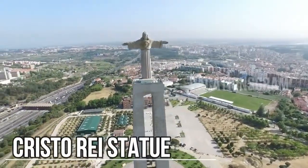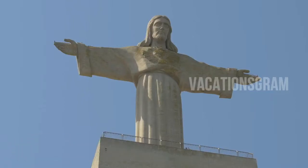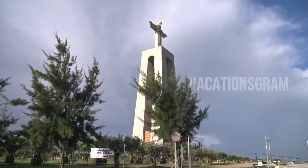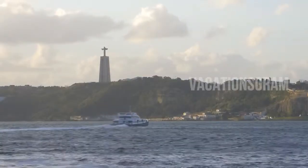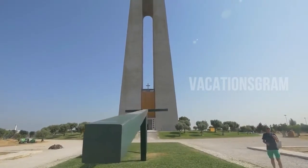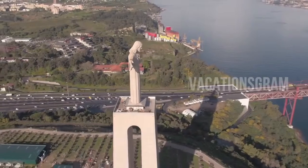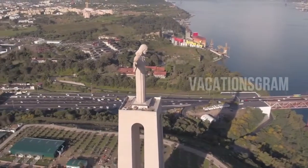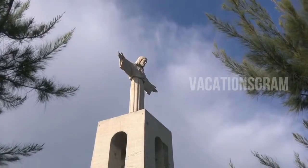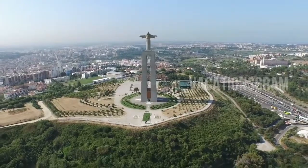Inspired by Brazil's iconic Christ the Redeemer statue, the Cristo Rei statue rises up from a hill overlooking the Tagus River. The massive monument was built to express gratitude to God for allowing Portugal to escape the worst horrors of World War Two. Opened to the public in 1959, the Christ figure stands with arms outstretched atop an arch with a rectangular observation deck at the base. An interior elevator takes visitors to a platform beneath the figure's feet, offering panoramic views of Lisbon, the Tagus estuary, and the Golden Gate-style 25 de Abril bridge.